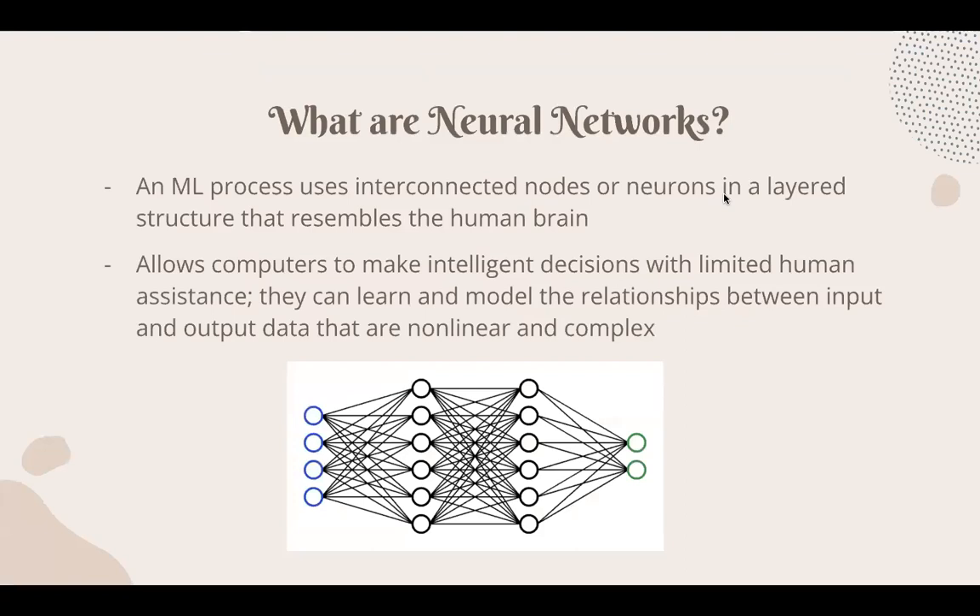So what exactly are neural networks? Neural networks are a machine learning process that uses interconnected nodes or neurons in a layered structure that resembles the human brain. It allows computers to make intelligent decisions with limited human assistance, so they can learn and model the relationships between inputs and output data that are nonlinear and complex. In short, it teaches computers to process data in a way inspired by the human brain, mimicking the way biological neurons signal to one another.